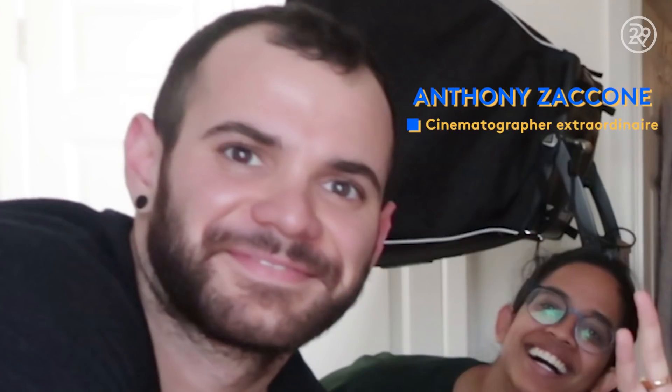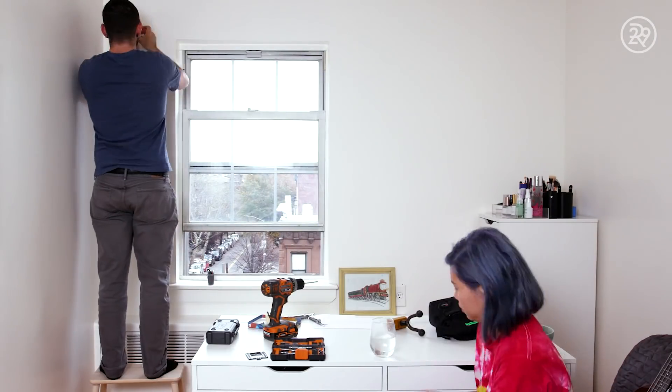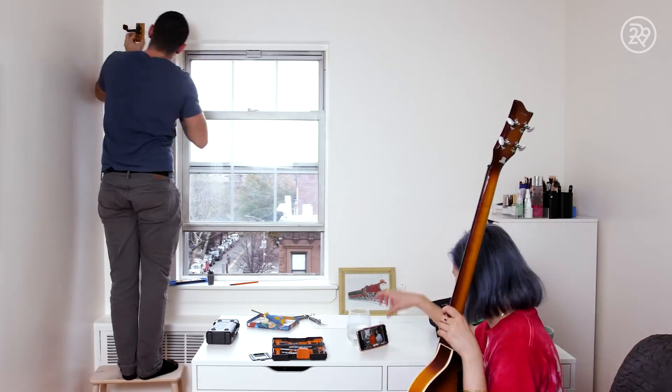Once all the furniture was in place, it was time to tackle the things that needed to be drilled and adhered to the walls. My coworker Anthony, who shoots my videos and is also my friend, loves to build things. So he did all the drilling and I handed him the screwdriver. We have accumulated a couple of different instruments over the years, so we like to mount them up on the wall.